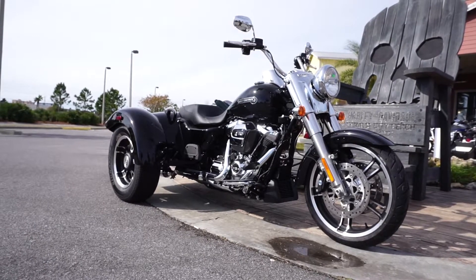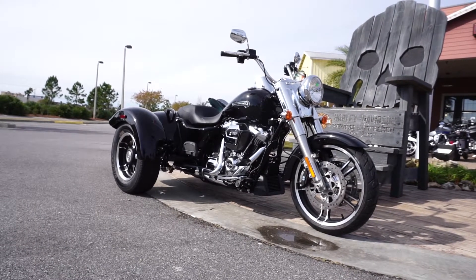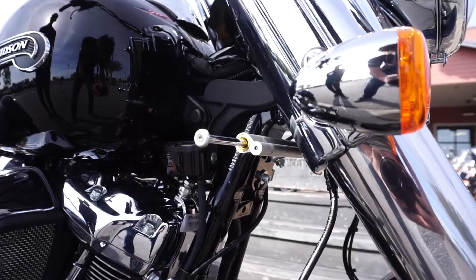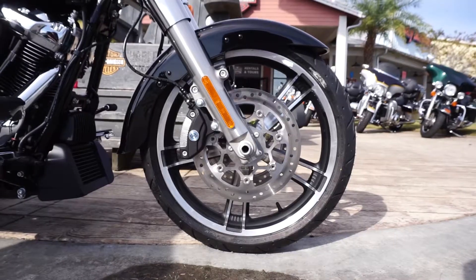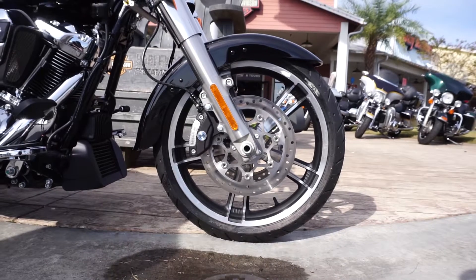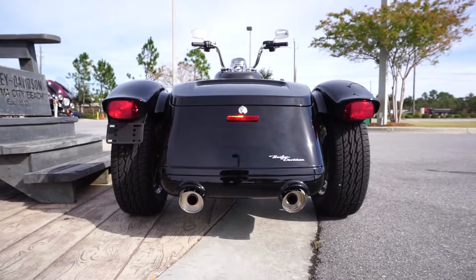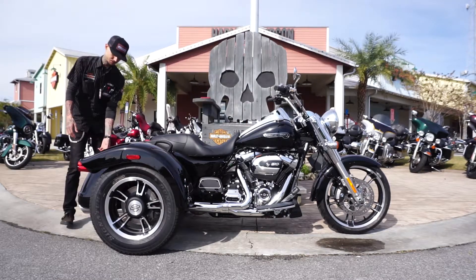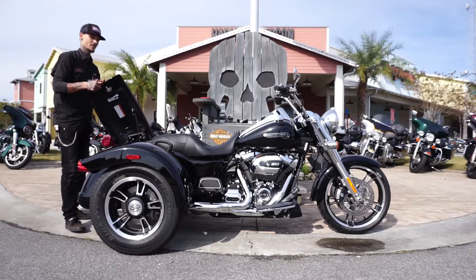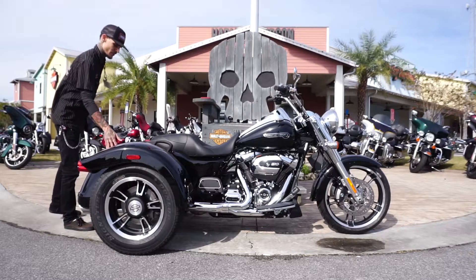They're a lot of fun to ride, they're a little bit different, they handle really really well. It does have a steering damper on it to kind of help with control. It's got the Enforcer wheels on it which makes it look really good, and it's got the bobtail fenders to give it kind of an old-school look. This bike also has a very unique trunk style — there's tons of room in there, you could pack anything you need.